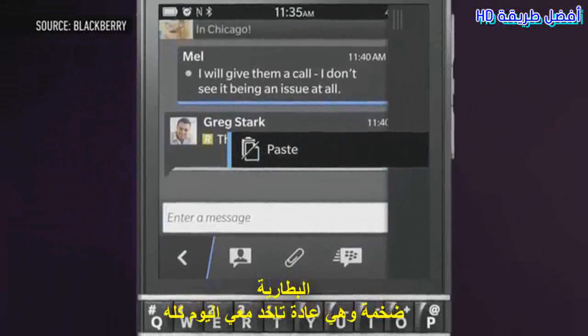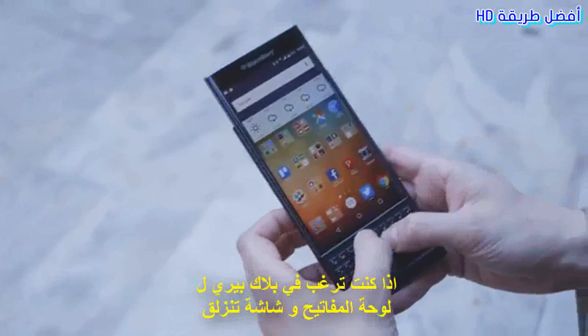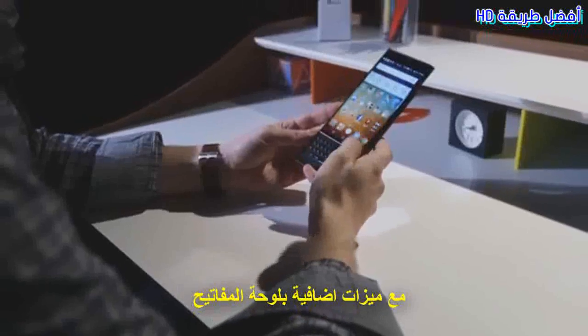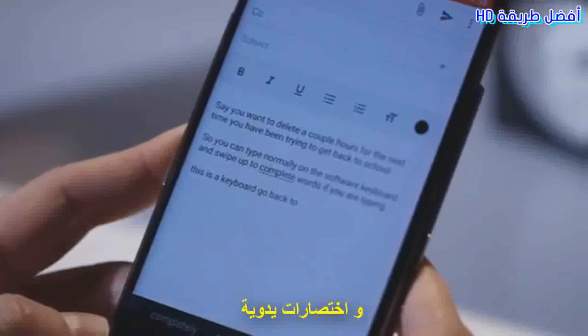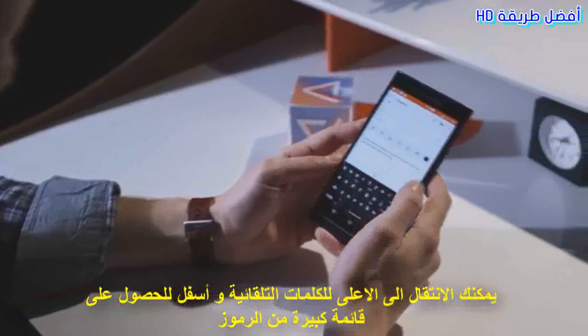The battery is huge and it usually gets me through the day. But you want a BlackBerry for the keyboard, and so the screen slides up to reveal one. BlackBerry managed to do it without making the phone feel thick or even awkward when it's open. The keyboard also has some neat extra features: you can slide your finger on it to scroll, double tap to move the cursor around, and there are handy shortcuts in some apps. You can swipe up to auto-complete words, swipe down to get a big list of symbols.